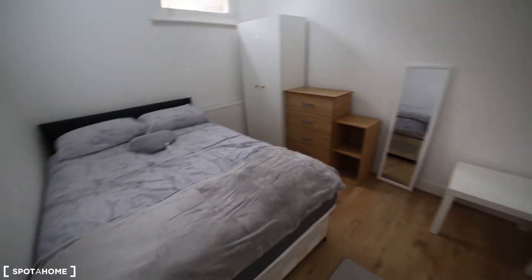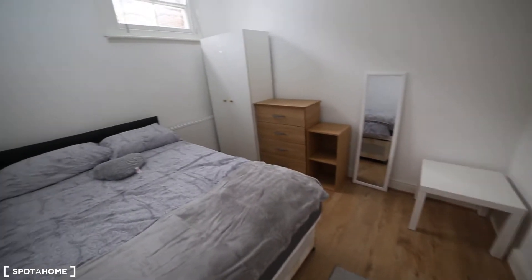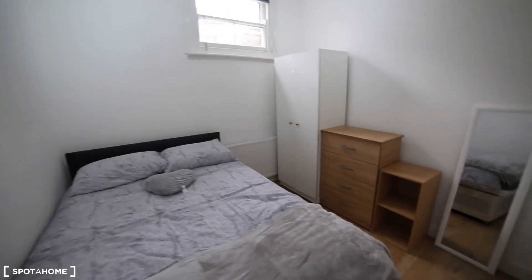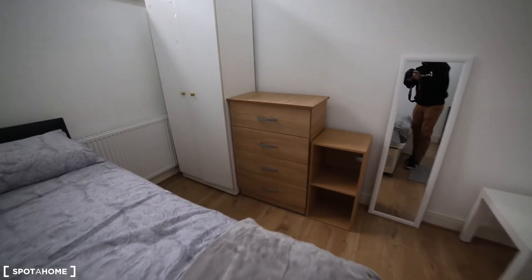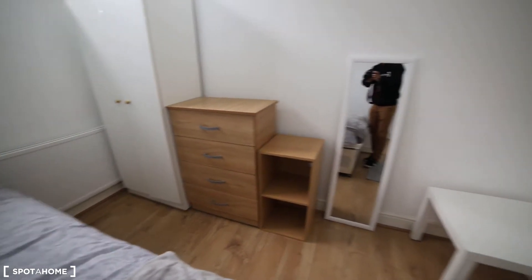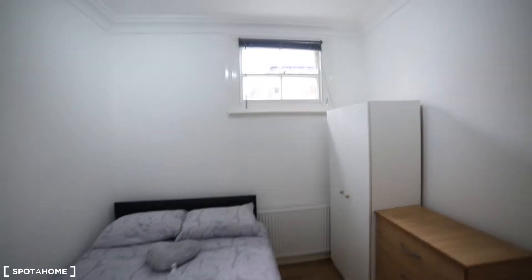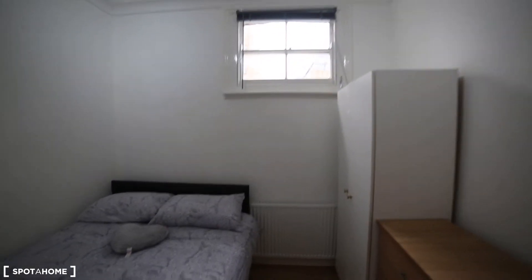Room number one. This is the room — you've got everything you need. There's a double bed, wardrobe with clothes hanging space, a carpet on the floor, and just there is the window.